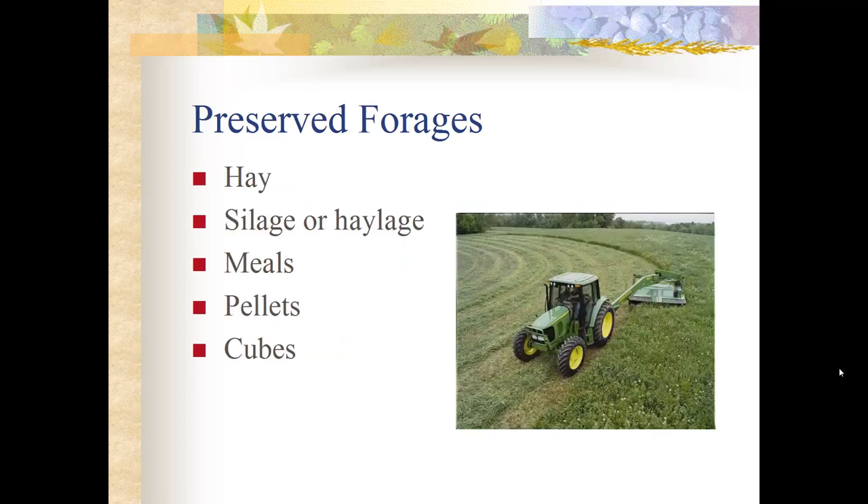For preserved forages, we start with hay. Hay is simply cut in the field, sun-cured for a few days, then baled and fed later.